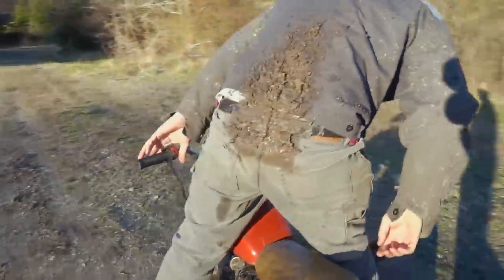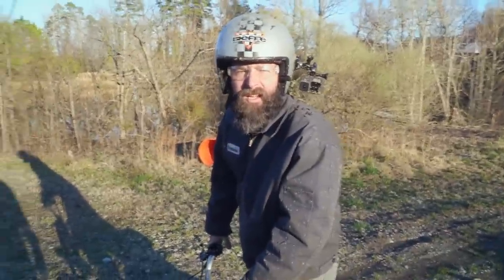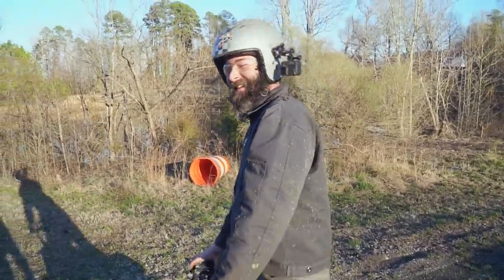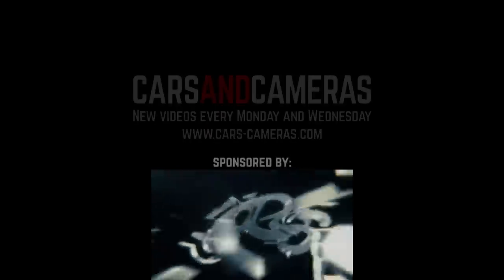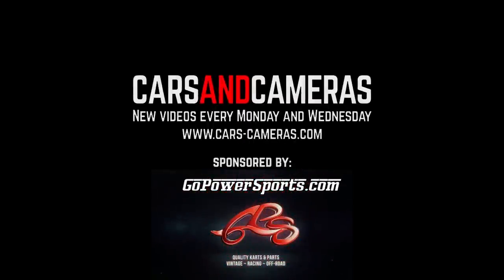To quote Austin Powers: 'Did you soil yourself?' What's up everybody, I'm John. Today on Cars and Cameras, I found a vintage mini bike honey hole.